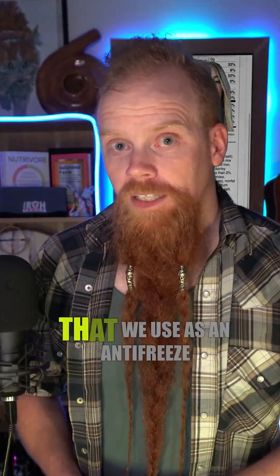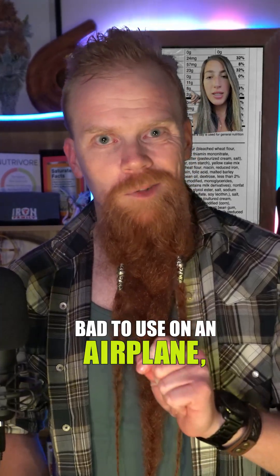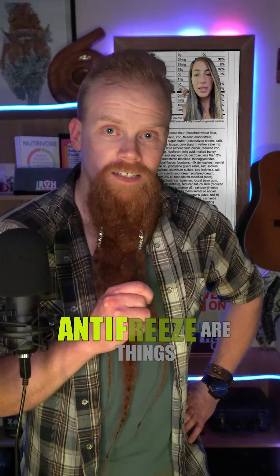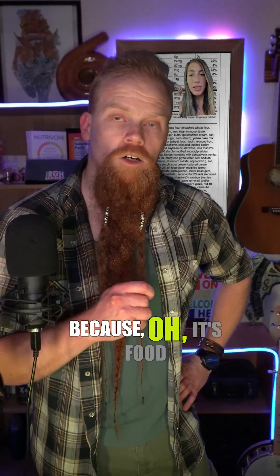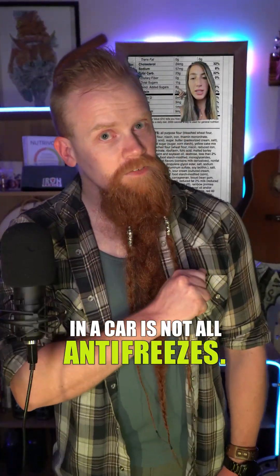Salt, for example, is a very common thing that we use as an antifreeze in winter. However, salt is really bad to use on an airplane, so they spray it with propylene glycol instead. Other things that use propylene glycol as an antifreeze are things that are around food because it's food safe. The thing you call antifreeze that you put in a car is not all antifreezes.